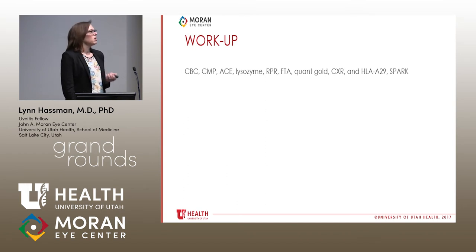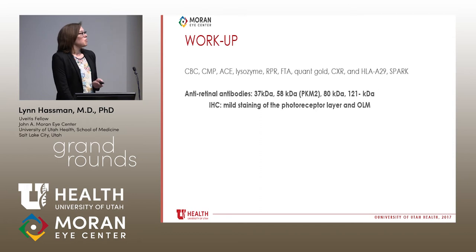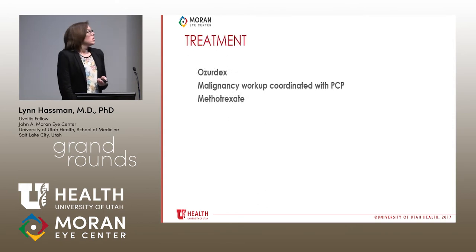She had a thorough workup including HLA-B29 for birdshot, given a few spots and ERG changes that could be consistent. She also got SPARK genetic testing for polymorphisms associated with retinal degeneration, which was negative. Anti-retinal antibodies revealed four antibodies; only one is associated with a known protein. She had staining on immunohistochemistry at the photoreceptor layer. She was treated with Ozurdex, which resolved her macular edema, and she is undergoing a malignancy workup while starting methotrexate.